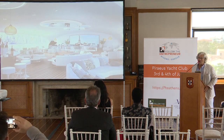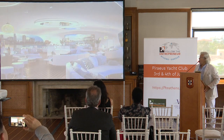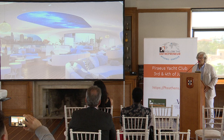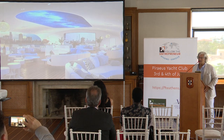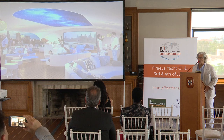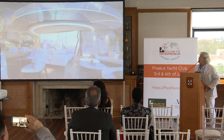On the boat you will have convertible restaurants, event spaces, a private entertainment room for movies, a boardroom, and a conference room.